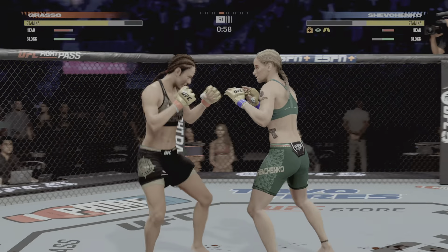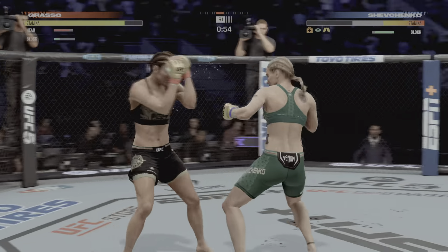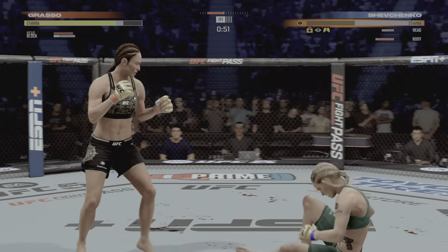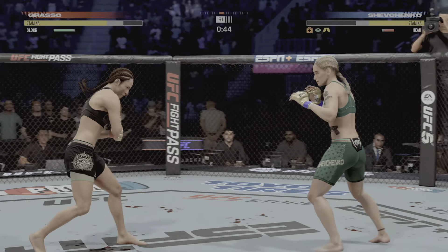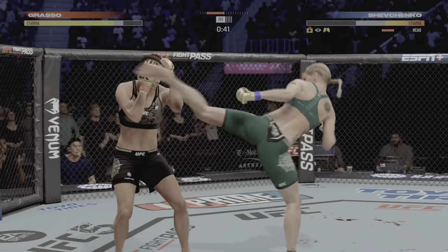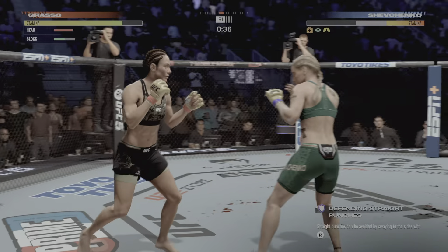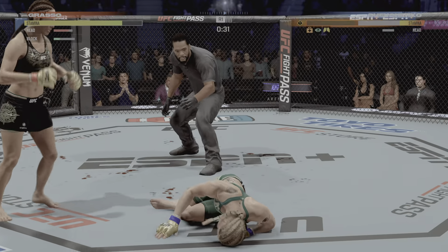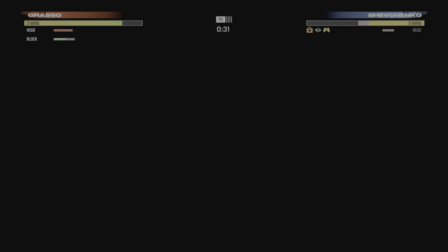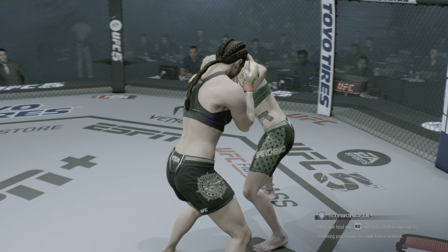Under a minute to go. That is not going the way I wanted it — the flush knockout here tonight just isn't coming.